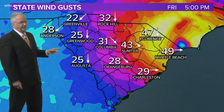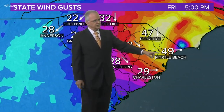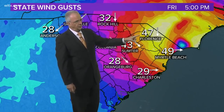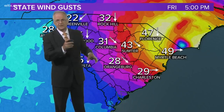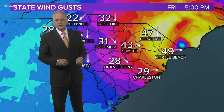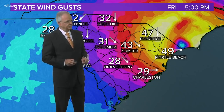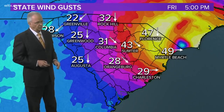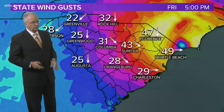Here are the wind gusts right now. Notice over at Myrtle Beach they're seeing winds gusting to 49 miles per hour. In Florence, 47; in Sumter, 43. At Shaw Air Force Base, they just recorded a wind gust to 46 miles per hour. Here in Columbia, we're seeing winds gusting to 31 miles per hour, and then lesser amounts as you go off toward the west.